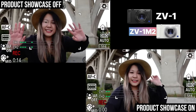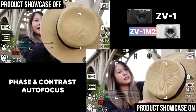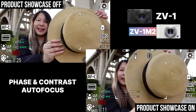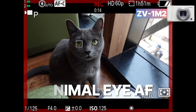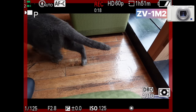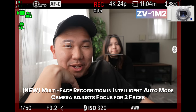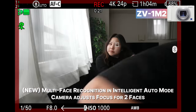Moving on to autofocus — both cameras use phase and contrast detection autofocus, the same fast and reliable Sony autofocus we've come to know and love. Real-time eye autofocus and touch tracking focus work great on both cameras. The difference is that animal eye autofocus is now available in video mode on the Mark II, as opposed to only photo mode on the Mark I. The Mark II also now has multi-phase recognition: when shooting in intelligent auto mode and the camera detects a second face on screen, it will automatically stop down on the aperture to get both subjects in focus.